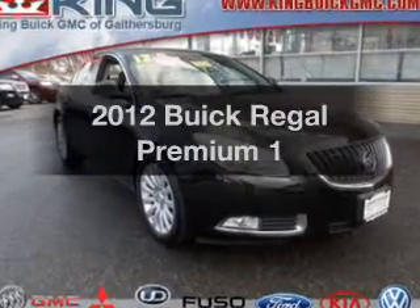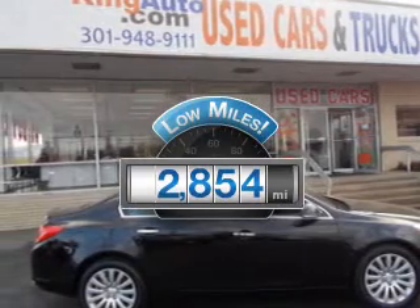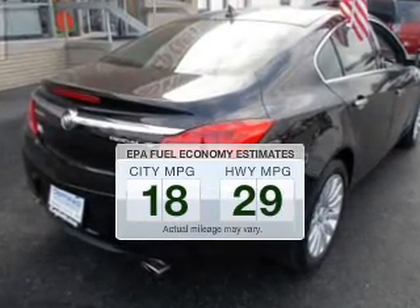Introducing the 2012 Buick Regal — this is the set of wheels you've been looking for. A low odometer reading makes this vehicle a great value at this price. Better gas mileage means better long-term driving, and this ride delivers with a great low fuel consumption rate.